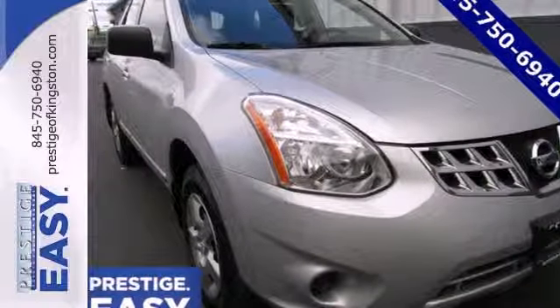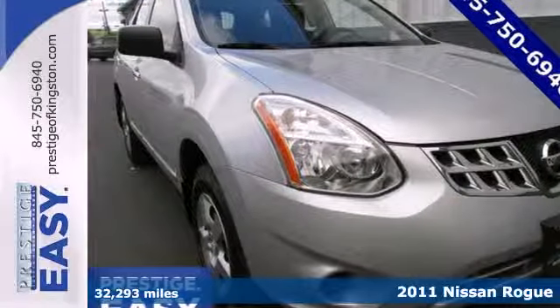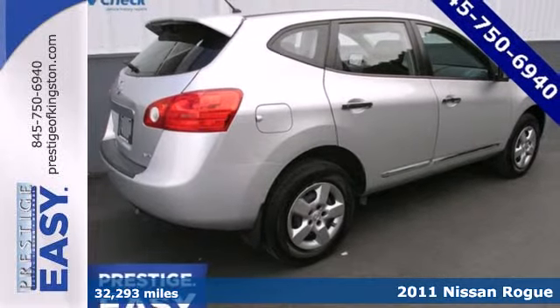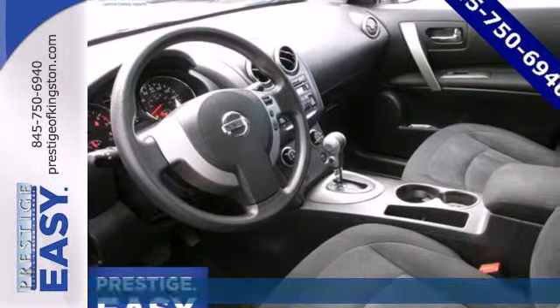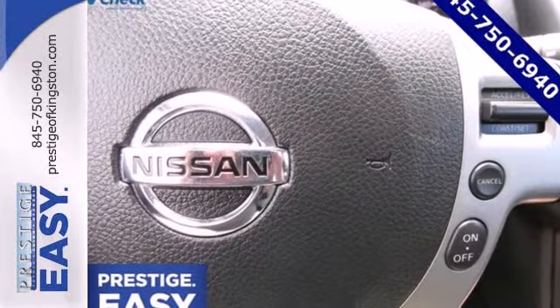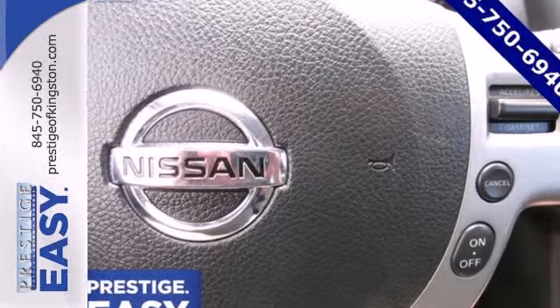Here's a 2011 Nissan Rogue. One touch power windows, remote power door locks, power mirrors, a tire pressure monitor, rear spoiler, child seat anchors, and McPherson strut front suspension all come standard in this amazing crossover.